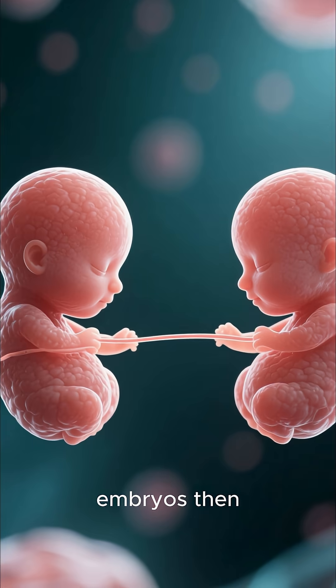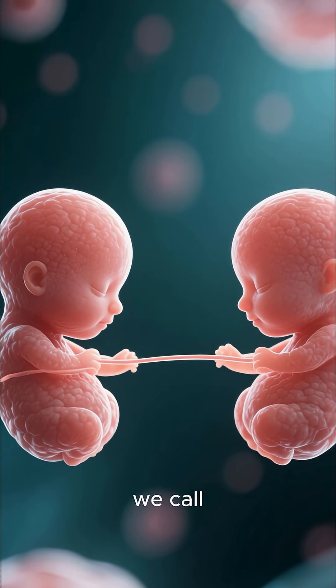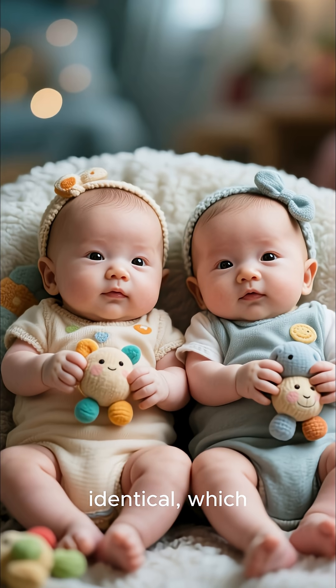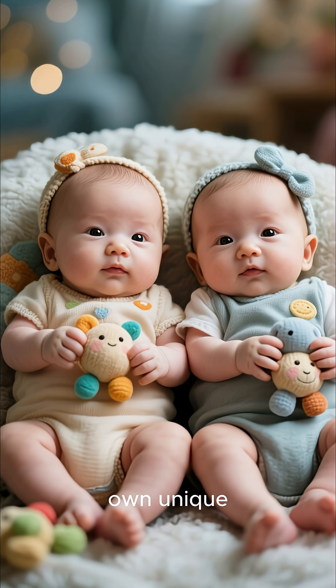Each of these new embryos then continues to grow independently, resulting in what we call monozygotic, or identical, twins. They are genetically identical, which is why they look so much alike, but they still grow into their own unique individuals.